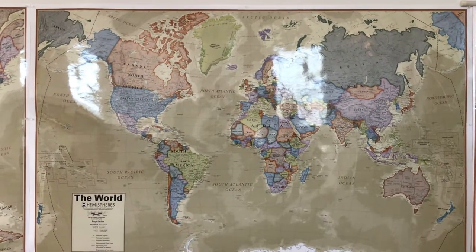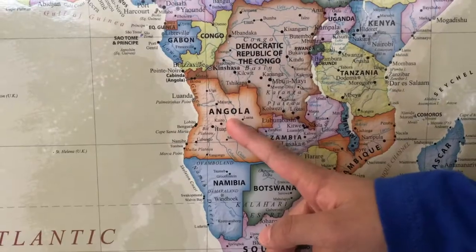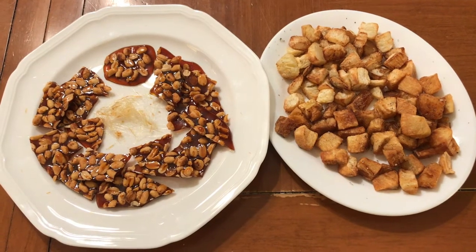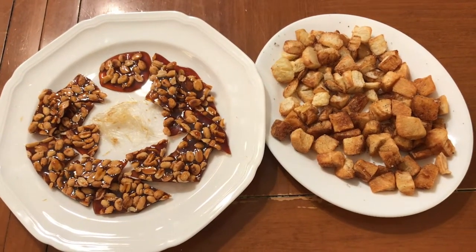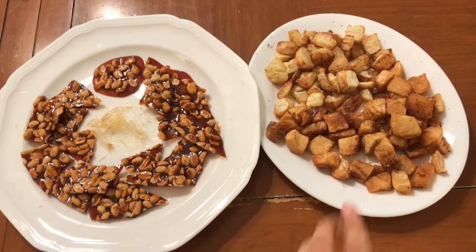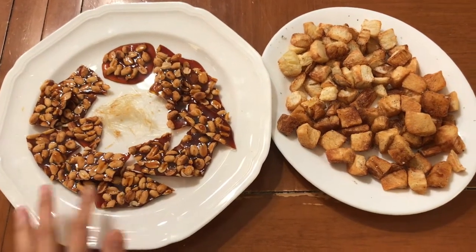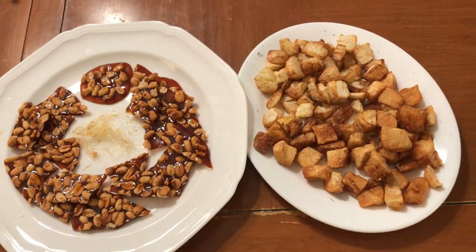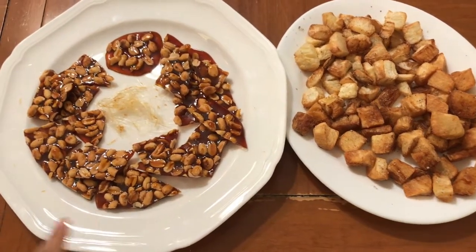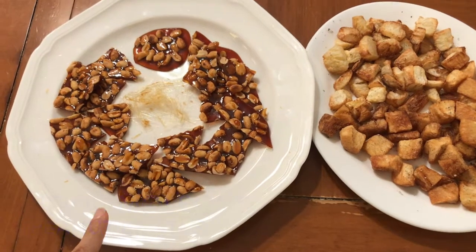Welcome to our fifth episode of our culinary world tour. Today we are going to be cooking food from Angola, which is in Africa. I have made two snacks — very popular food items and street food snacks in Angola. The first is made from cassava roots and is called bombo frito, and the second is a peanut brittle called peje moleque.